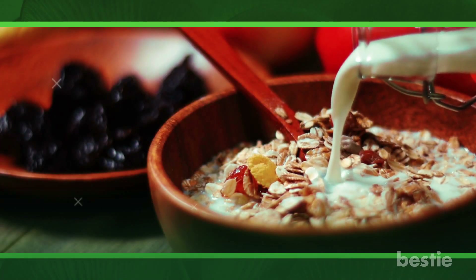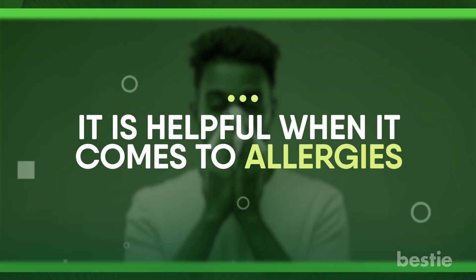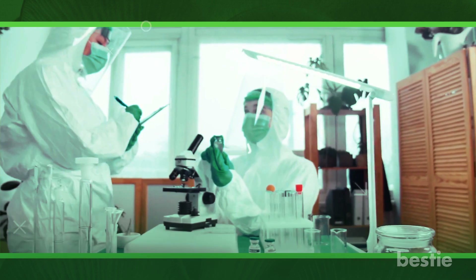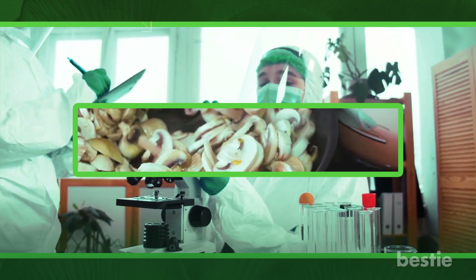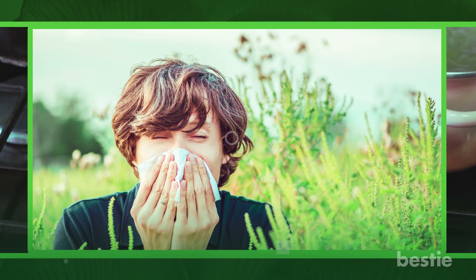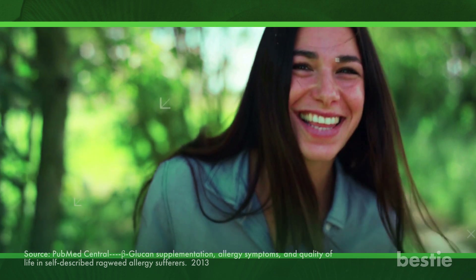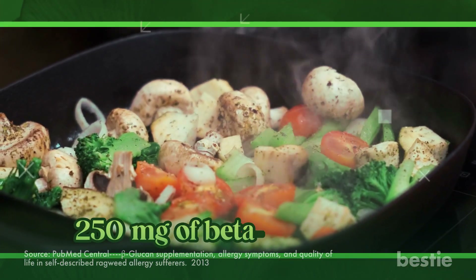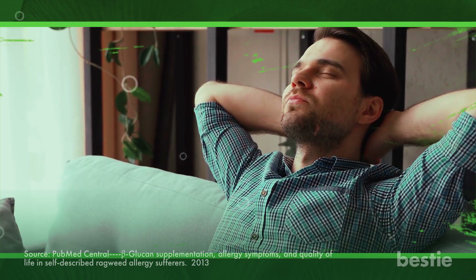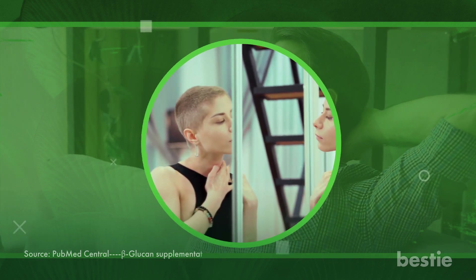Let's now look into some smaller benefits of beta-glucan. It is helpful when it comes to allergies. According to a randomized, placebo-controlled, double-blind trial, beta-glucan is a safe and efficient natural remedy for ragweed allergies. Results came from a 4-week trial period in which participants took 250 mg of beta-glucan daily. Beta-glucan users reported a higher quality of life and mood overall, as well as fewer sleep issues, nasal and eye symptoms, and other side effects.